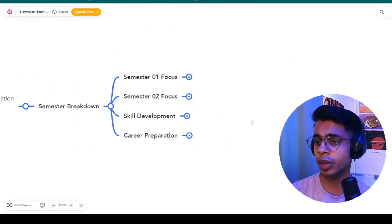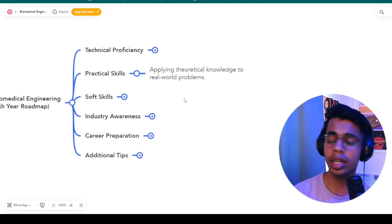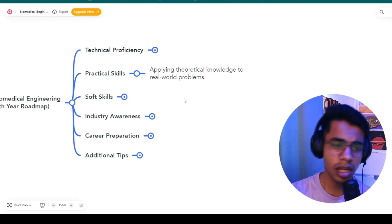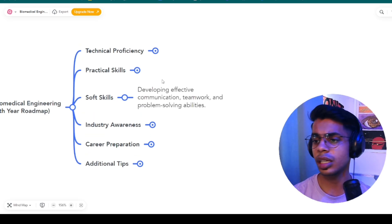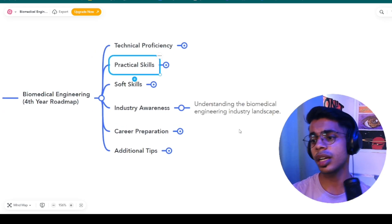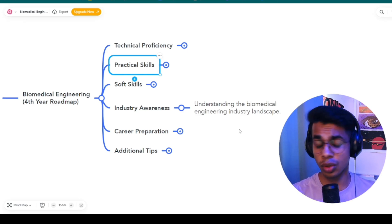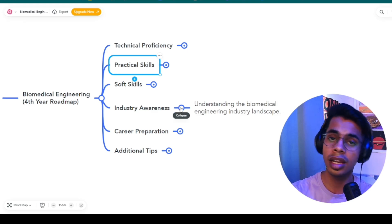So the first point was technical proficiency. The second is practical skills — applying theoretical knowledge to real-world problems through internships and hands-on practicals. Third is soft skills — developing effective communication, teamwork, and problem-solving abilities. Fourth is industry awareness — understanding the biomedical engineering industry landscape is very important. Even without AI/ML, someone can get a job paying forty to fifty thousand as a fresher. Stay up to date with industry news and updates via LinkedIn and biomedical newsletters.